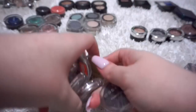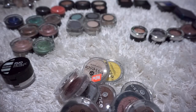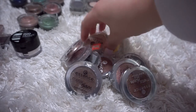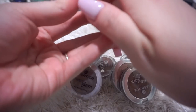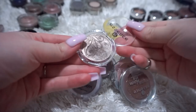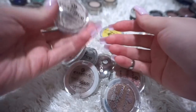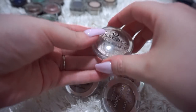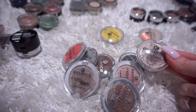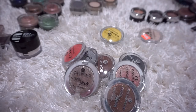I have just a whole bunch of Essence eyeshadows. I actually really like their shadows - I think they're pretty good, especially the metallic ones. They're really intense, very pigmented, very creamy and buttery. They apply surprisingly well considering they're like a couple bucks. But I think a lot of these are expired or old. Like this one, I've had since I started my channel. The shitty thing about Essence is that they are constantly switching up their shades, so I'll buy a bunch of these singles, want to use them in tutorials, and then like a month later they're gone. So I'm going to toss this one because it's old.